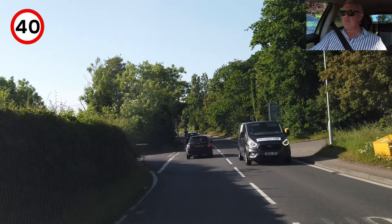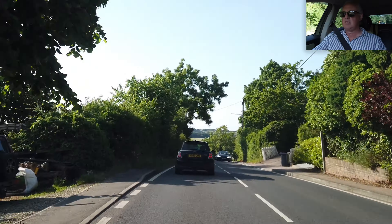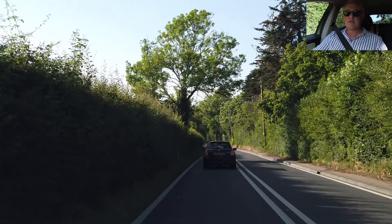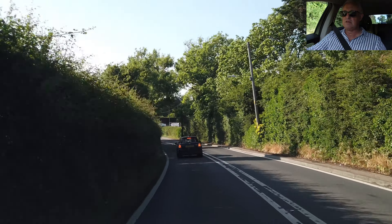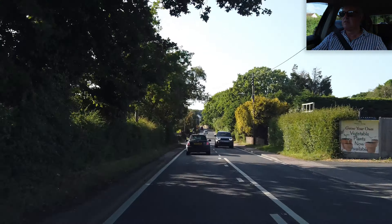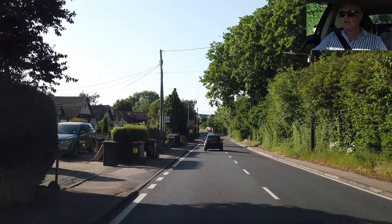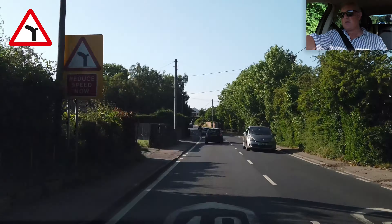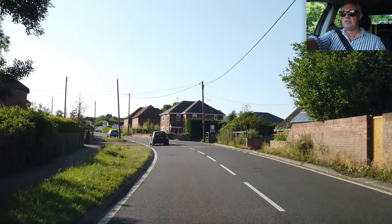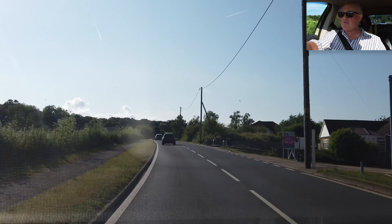40 miles an hour — come on. This might be Honey Hill. Bend to the left with junction — there it is, junction on bend. It wasn't a junction; it was an entrance to a farm shop.